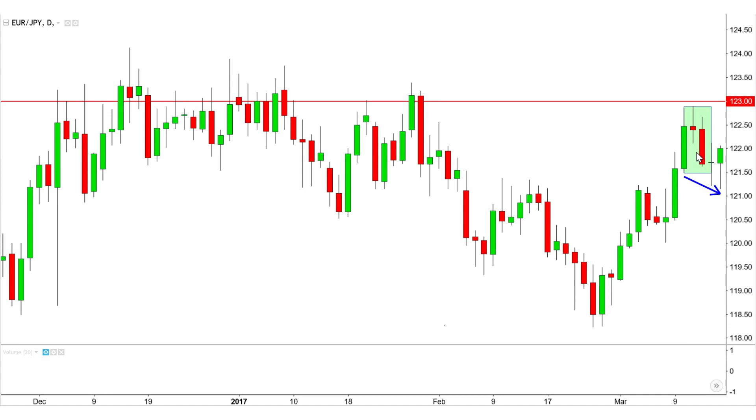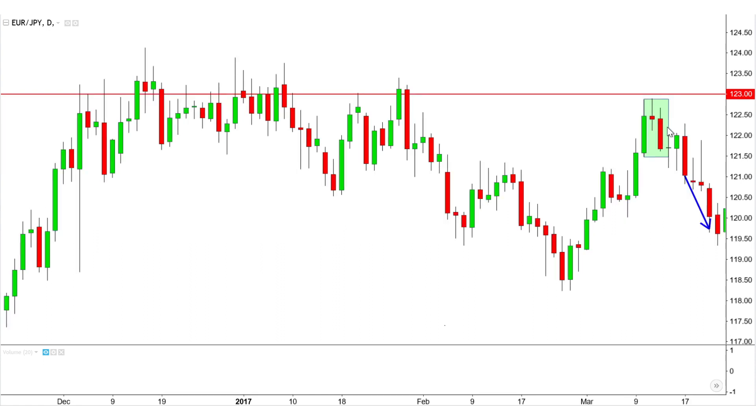It is a slow start with the bearish sentiment, encountering some indecision in the market and some residual bullish sentiment, as evidenced by the longer lower wicks here. After that, there is a familiar sight with large red candles accelerating downtrend development.